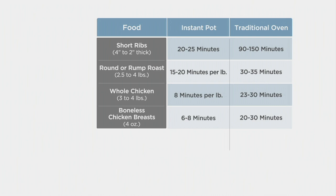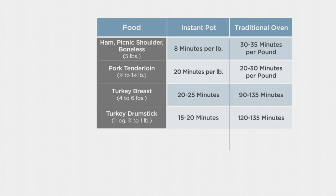We have a graphic here showing the time savings. For short ribs about two inches thick, the Instant Pot takes only 20 to 25 minutes versus 90 to 150 minutes in a traditional oven. A round rump roast takes 15 to 20 minutes per pound in the Instant Pot versus 20 to 35 minutes in the oven. A whole chicken is 8 minutes per pound versus 23 to 30 minutes per pound, and boneless chicken breast is 6 to 8 minutes compared to 20 to 30 minutes. And it's not only about cooking faster — it's about making your food taste better by infusing all those ingredients under pressure, taking the flavor way above the level of stovetop or oven cooking.